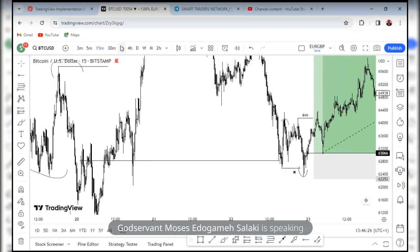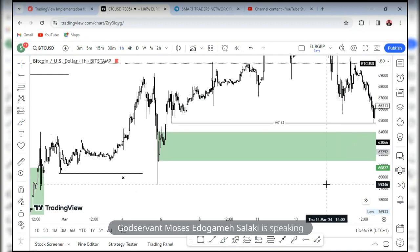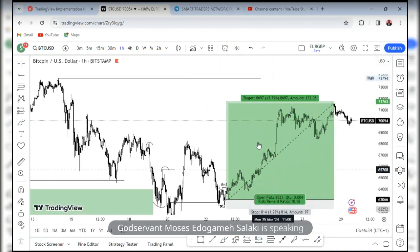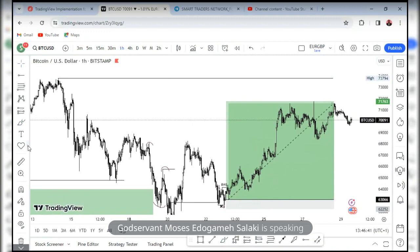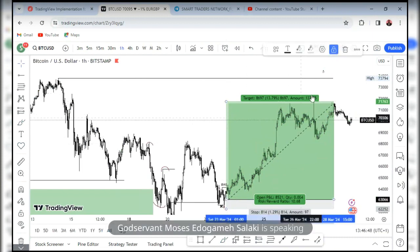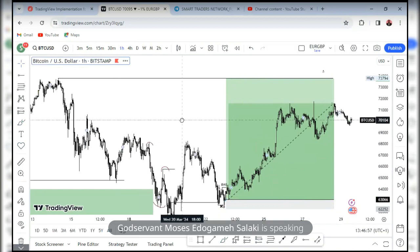Right now, price has given us almost a 1-to-10 risk-reward ratio — price has already given 1 to 10. This is where price is coming to because this is the next draw on liquidity, and we're expecting that price should capture it. So this is 1 to 10 to where we are right now. Price is still bullish, so we want price to just keep pushing higher — that would give us like a 1 to 13.